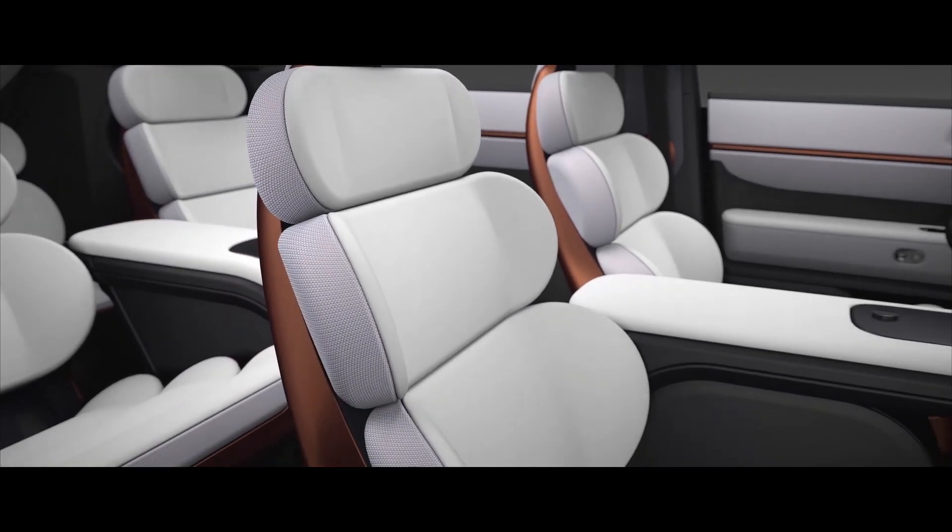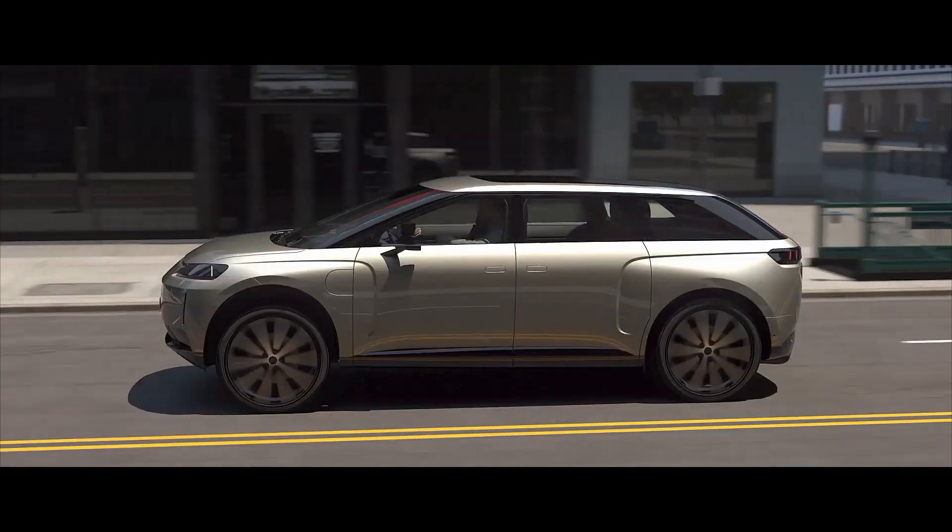It's a brilliant car, with very special features, built by a very intelligent, hard-working team.